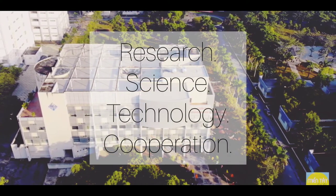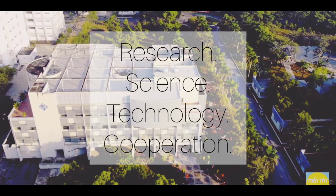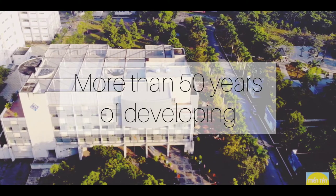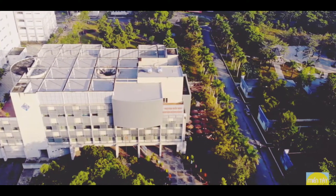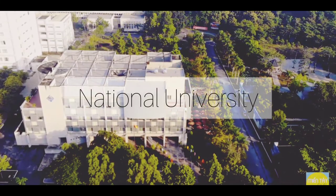Can Tho University focuses on scientific research, technology transfer, and domestic and foreign cooperation. More than 50 years of building and developing, Can Tho University has exerted itself to rise from the title of Delta School to National University.